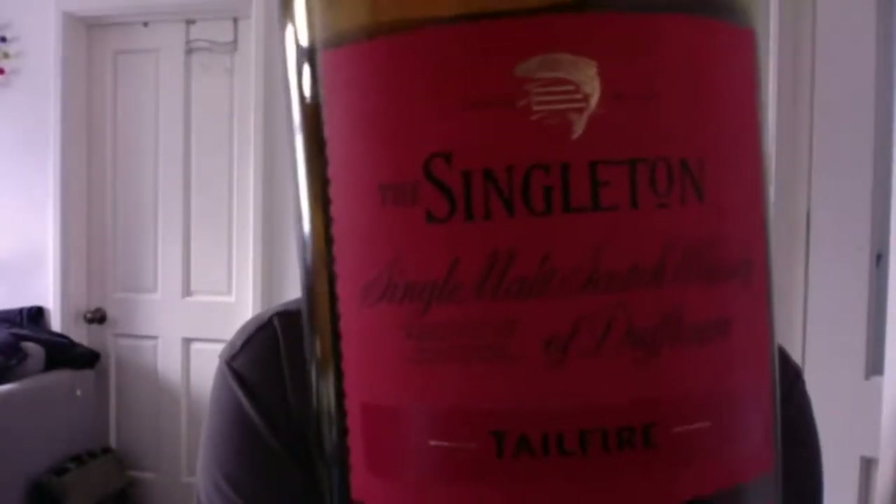Our next few whiskeys are coming into a sherry maturation style. I thought we'd do it in two halves. We've gone from a non-age statement to a 10 year old to a 15 year old — we're going to come back down to non-age statements. The last three are non-age statement, but I can tell you the next three whiskeys showcase a lot of flavor you wouldn't necessarily expect. We'll take a five-minute break — but our next whiskey, if you want to get it ready, is the Singleton of Dufftown, the Tailfire expression, at 40% ABV.